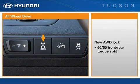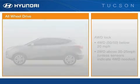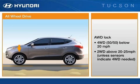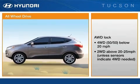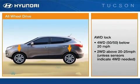The AWD lock switch sets the torque at a constant 50-50 split between the front and rear wheels, which can improve traction in certain conditions. This setting provides all-wheel drive up to approximately 20 to 25 miles per hour. At faster speeds, the vehicle will transition into front-wheel drive, unless the sensors indicate that all-wheel drive is needed. As the vehicle slows below 20 miles per hour, it will return to a constant 50-50 split all-wheel drive.